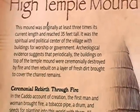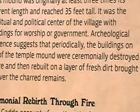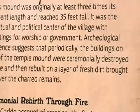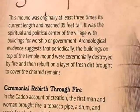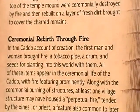High Temple Mound. This mound was originally at least three times its current length and reached 35 feet tall. It was the spiritual and political center of the village, with buildings used for worship or government. Architectural evidence suggests that periodically the buildings on top of the temple mound were ceremonially destroyed by fire and then rebuilt on a layer of fresh dirt to cover the charred remains.